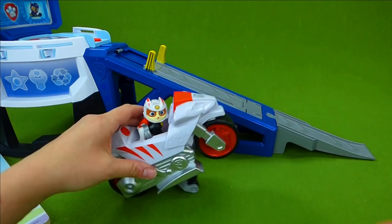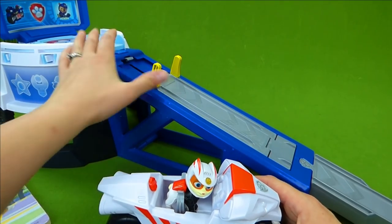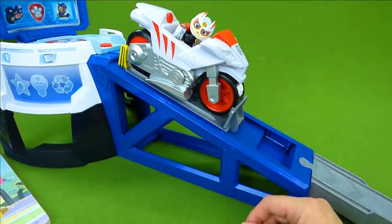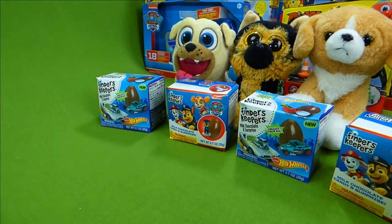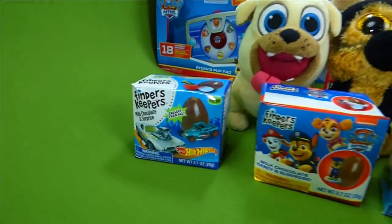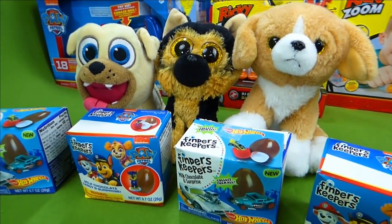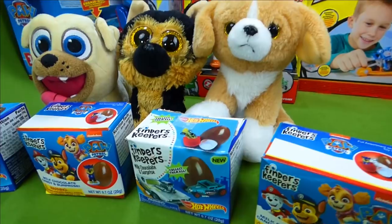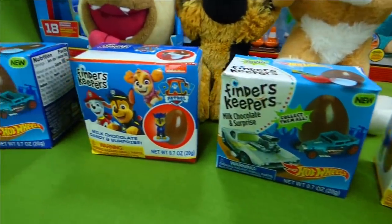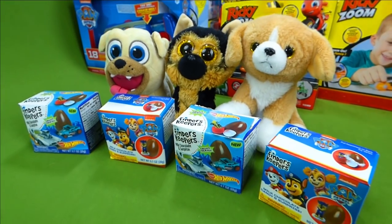So Wildcat is gonna start off by coming up here to the motor pups headquarters. We've got to pull this back, just like that, and he's gonna get in here and ready to launch. Oh no, the Ruff Ruff Pack is here. Look at that - they have our four surprise toys. The Ruff Ruff Pack has hidden our Paw Patrol pictures in with the surprise toys. So we've got to collect them all and see if we can find all of the missing puzzle pieces. Let's get started.